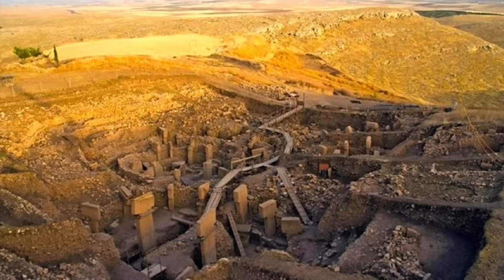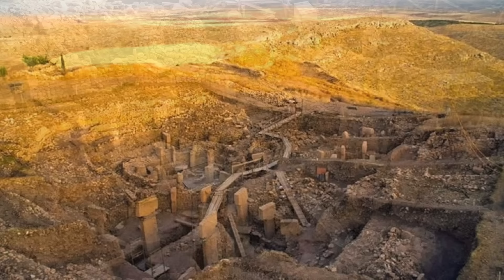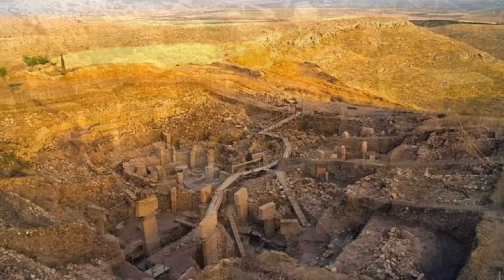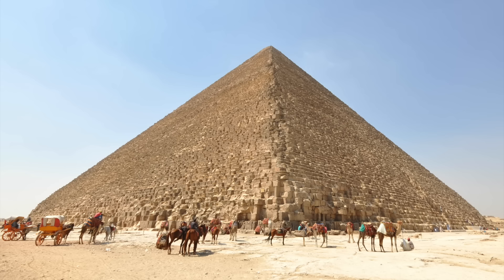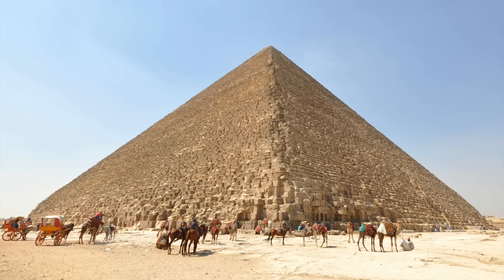Situated in the city of Sanliurfa in southeastern Anatolia, or modern-day Turkey, Göbekli Tepe dates to between 12,000 and 10,000 years ago, which is the pre-pottery Neolithic period of ancient Anatolian history. This was before the people that lived there had invented pottery, when vessels, tools and implements were made out of stone.